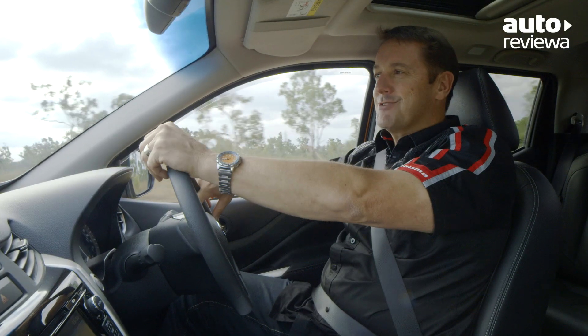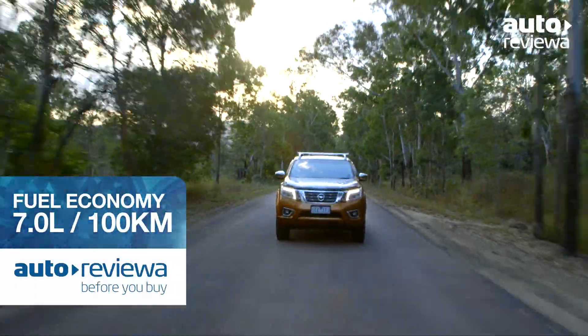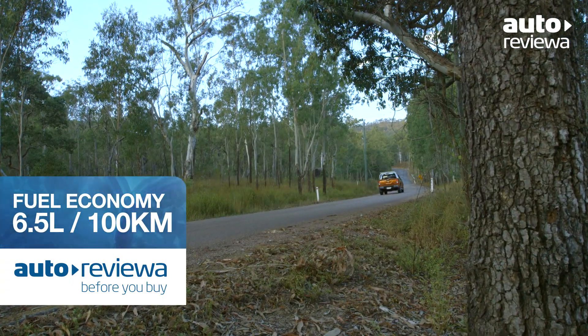Combined with the new 7-speed automatic transmission, it produces great fuel economy figures of 7 litres per 100 kilometres, while the manual produces economy of 6.5 litres per 100 kilometres.